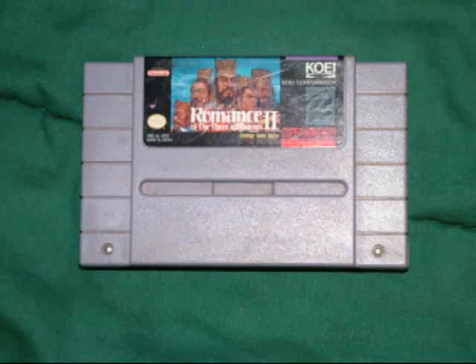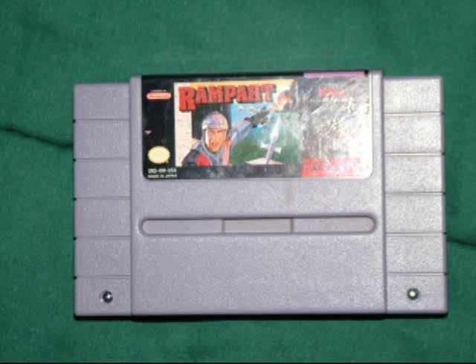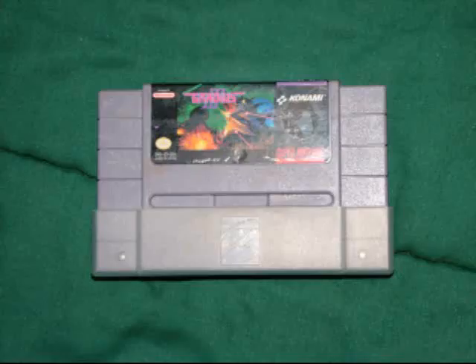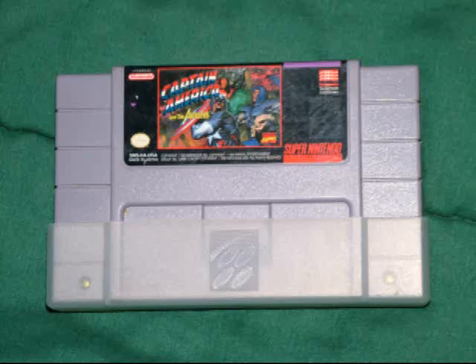Also from the eBay lot: Romance of the Three Kingdoms 2, Samurai Shodown, Rampart, Double Dragon 5, Super Ghouls 'n Ghosts, Gradius 3, Super R-Type, and Captain America and the Avengers.